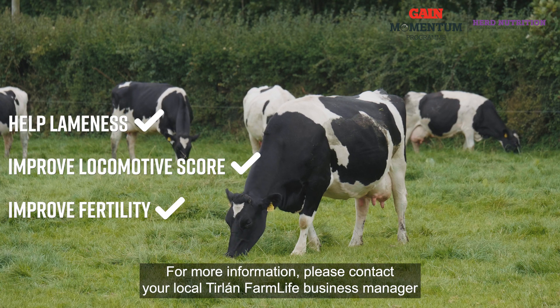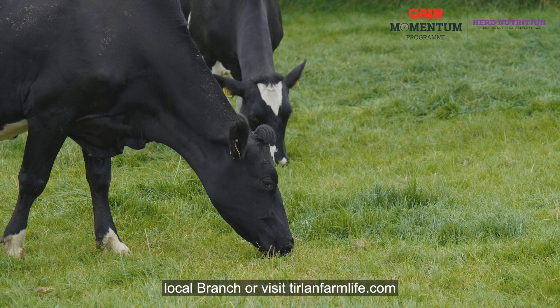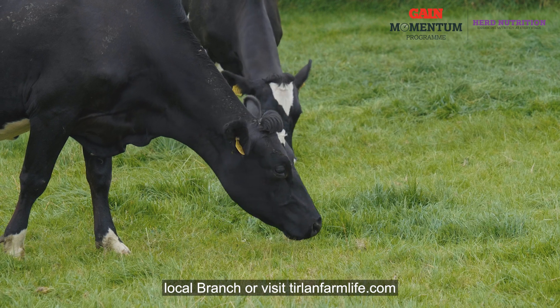For more information please contact your Tier Lawn Farm Life Business Manager, local branch, or visit tierlawnfarmlife.com.